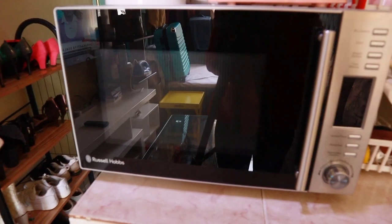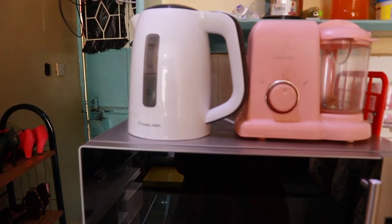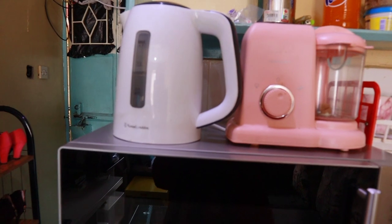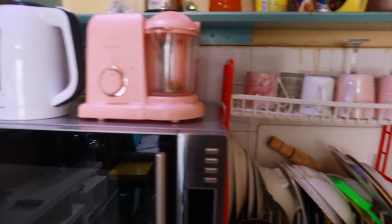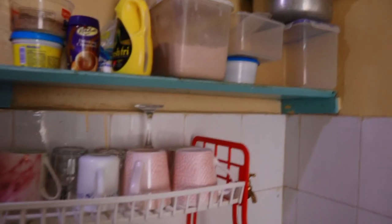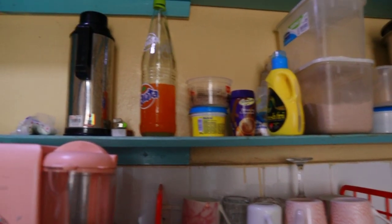We have kept some basins over there in the cupboard. Here we have this microwave — for this one it goes for 11,000, looks so good. Then we have this kettle for boiling water — we got it for 1,500. Then we have our utensil rack over here, we keep all the utensils there. Then we have some cups over here.